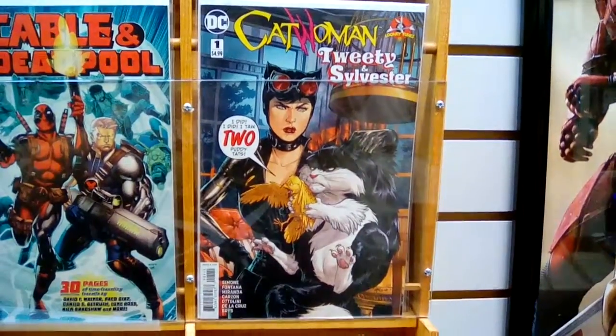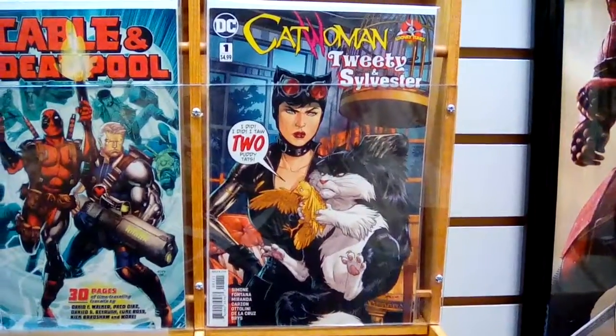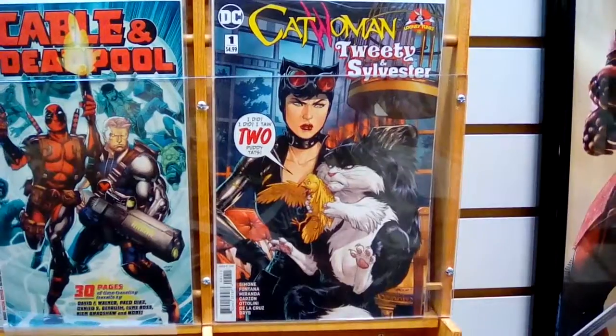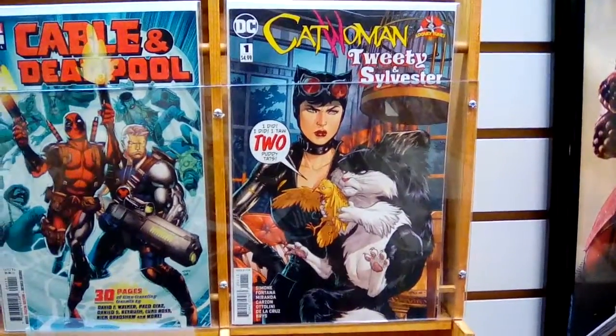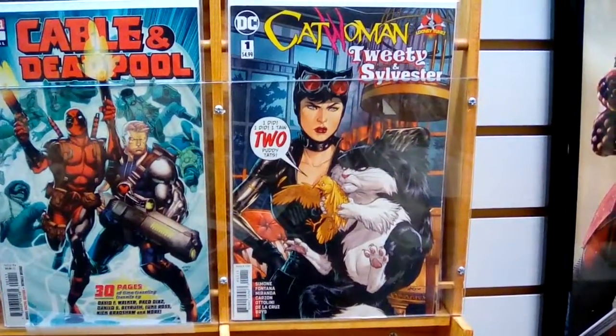Hello everybody and welcome to a Download Required video here on CantonRep.com. I'm here with Joe Scott. We are the co-hosts of Download Required over on OmniFM. You can find that show on my Twitter at ChickmanRep. Today we're looking at some new comics that came out.